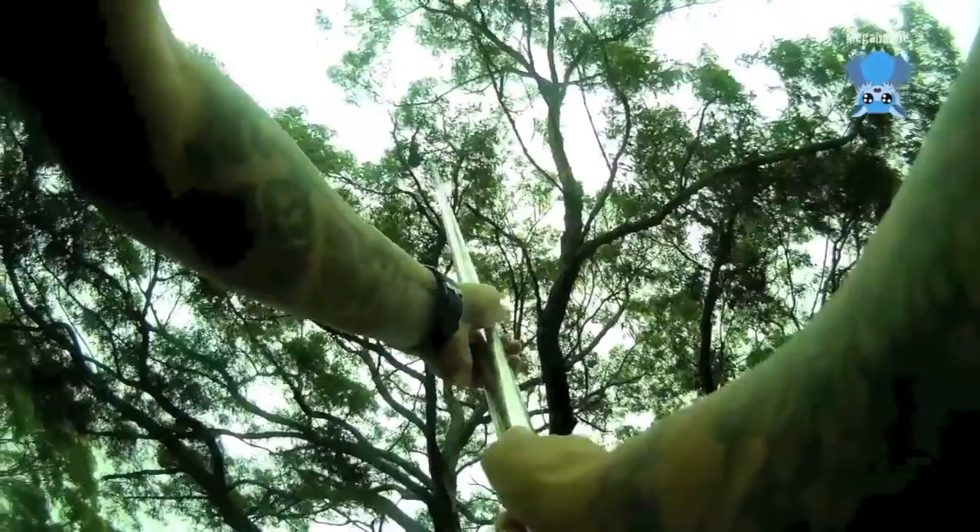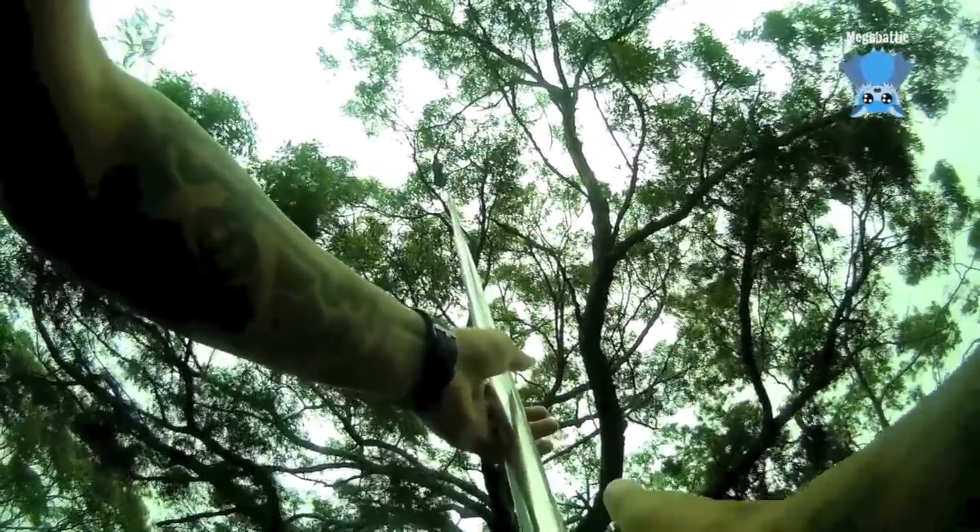We'll just balance it for a second until he gets used to this being here. You hold it but I'm just balancing it underneath. Even if we get him in we can't close him into the net, so we have to be really fast. We have to pull it, drop it a bit, then move it that way so he can't go onto another branch.